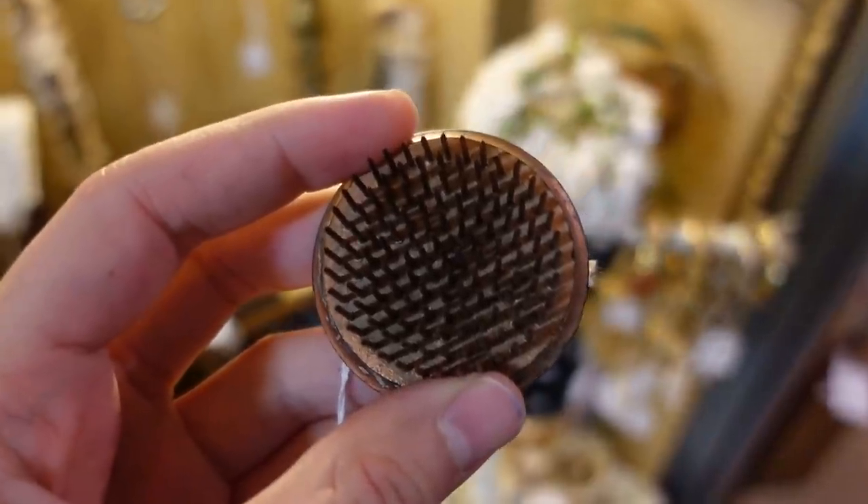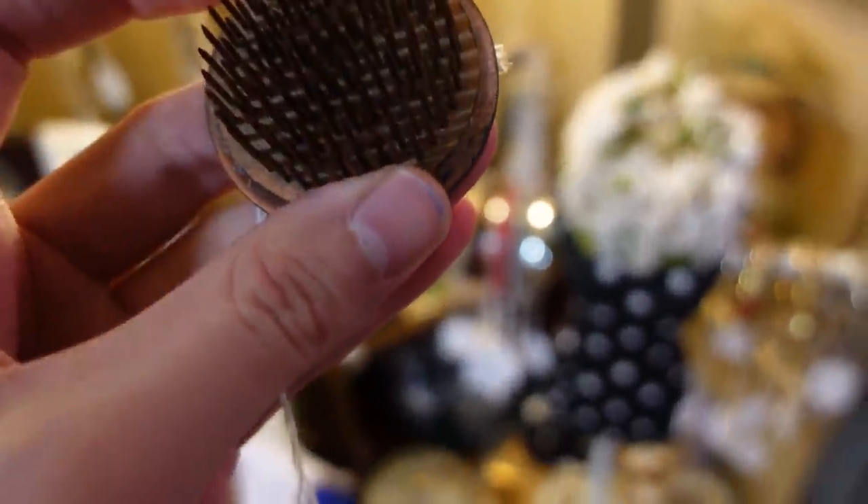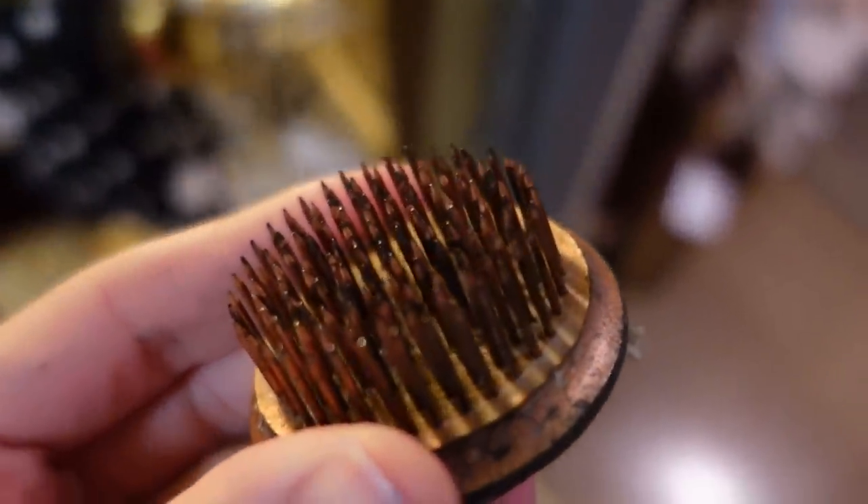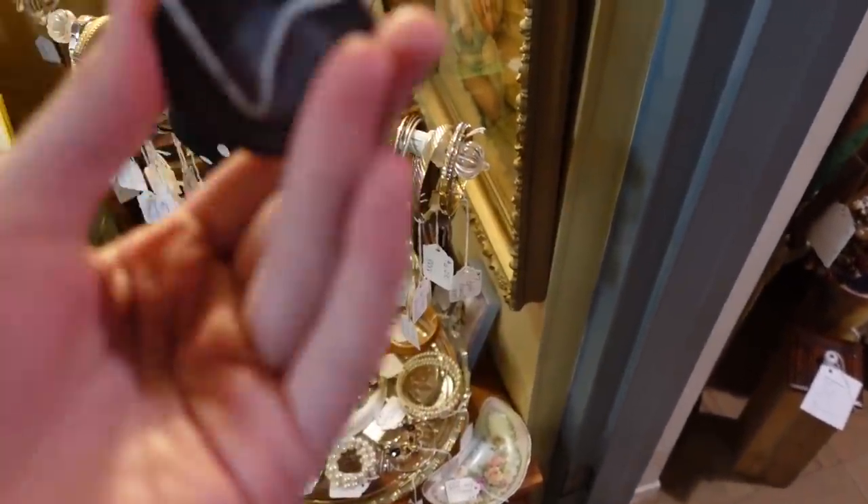I'm really happy to be here at this antique mall again. I just hope there are enough new things, because I was here not too long ago. I just found this flower frog, and it's only $7. It's a nice little size — it's round. I think I'm going to get it for $7. I like little flower frogs, and I do really well with them.